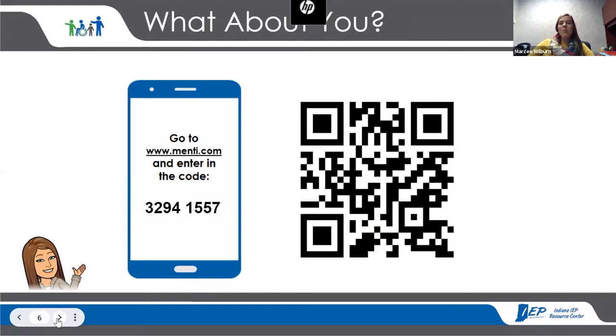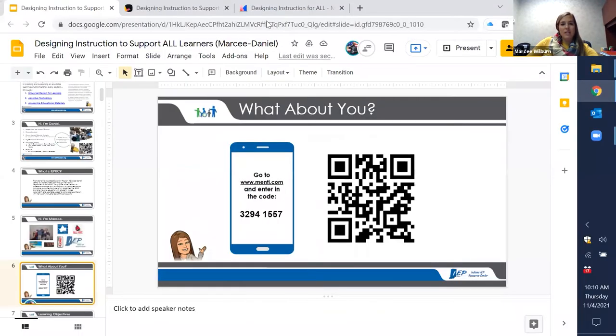We want to know a little bit about you today. You can access menti.com in two different ways: type www.menti.com in your web browser and enter the eight-digit code, or for faster access, open your phone camera and scan the QR code. We'll be utilizing Menti throughout the session, so if you're having difficulty, please reach out via the chat. While you do that, I'm going to pull up Menti so we can see who's here today.